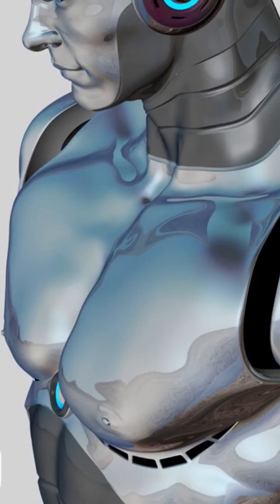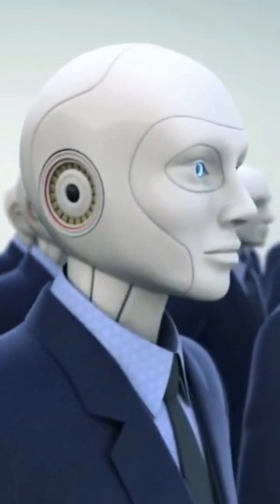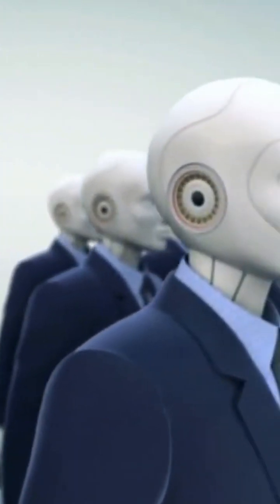Have you ever seen a robot that moves and acts like a human? It's not science fiction anymore. Thanks to advancements in artificial intelligence, AI, and robotics, machines are now capable of mimicking human behavior.